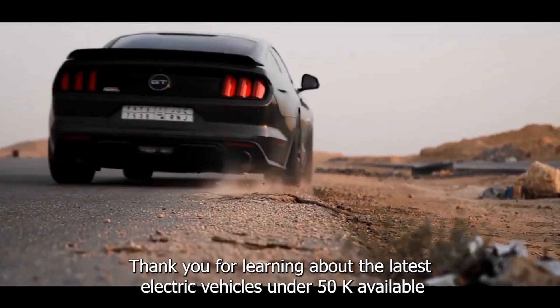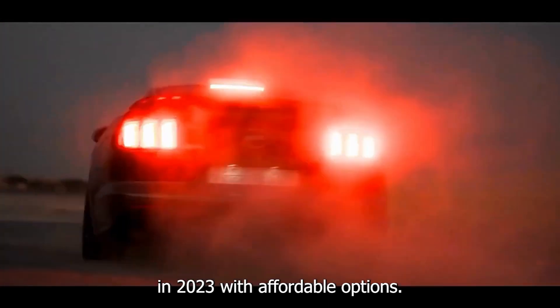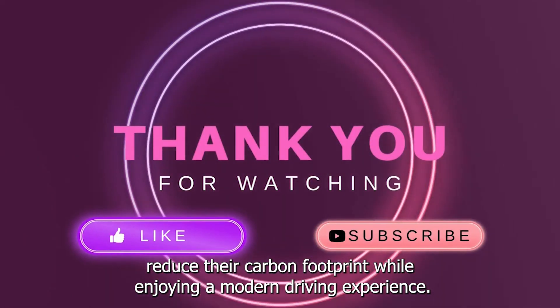Thank you for learning about the latest electric vehicles under $50k available in 2023. With affordable options, environmentally conscious consumers can make the switch to EVs and help reduce their carbon footprint while enjoying a modern driving experience.